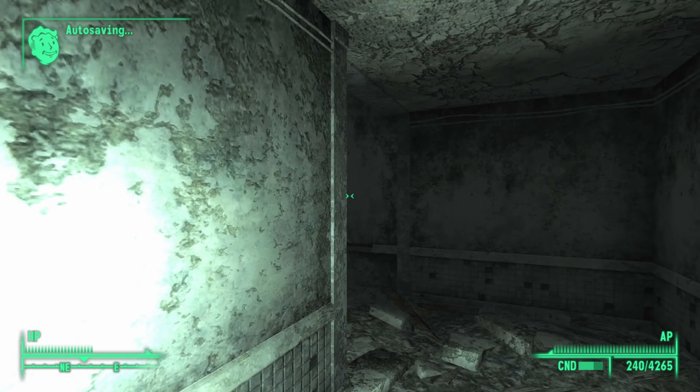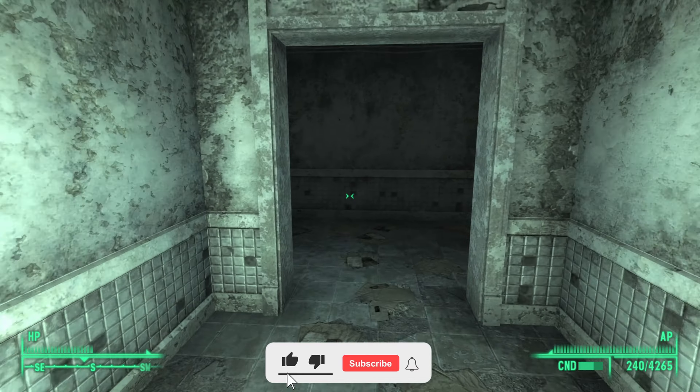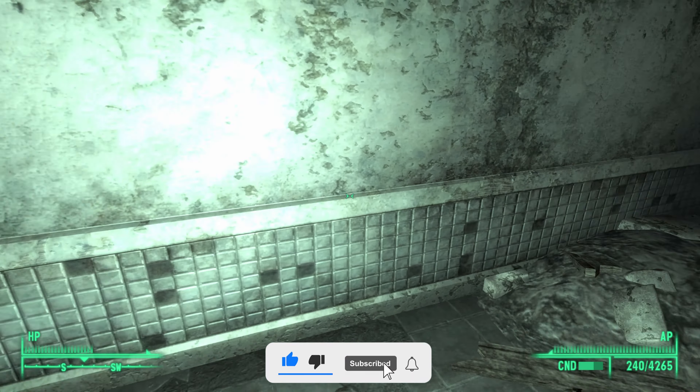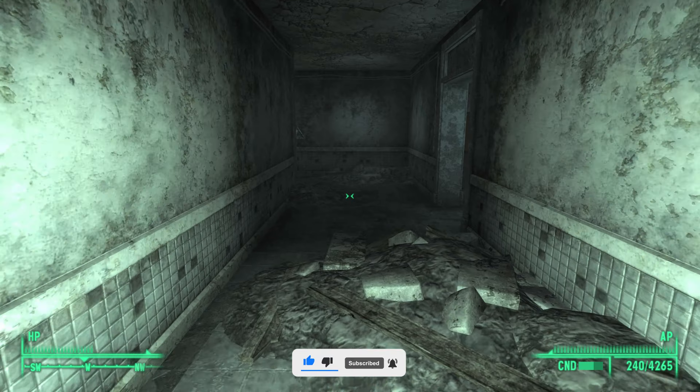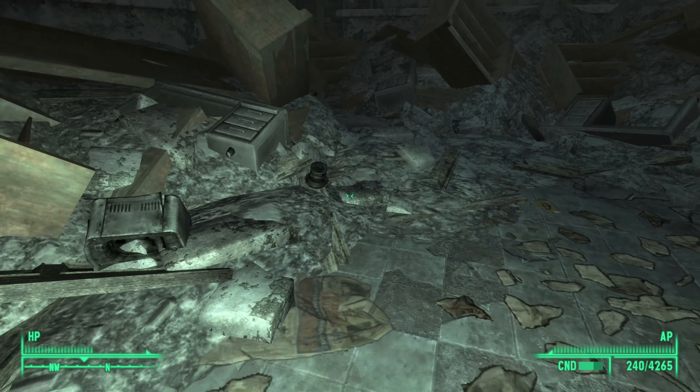Once inside, turn left and go up these stairs, keep going until you get to the main corridor. From here go right, and as you go down this corridor take the first door to your right — on the floor will be Lincoln's hat.